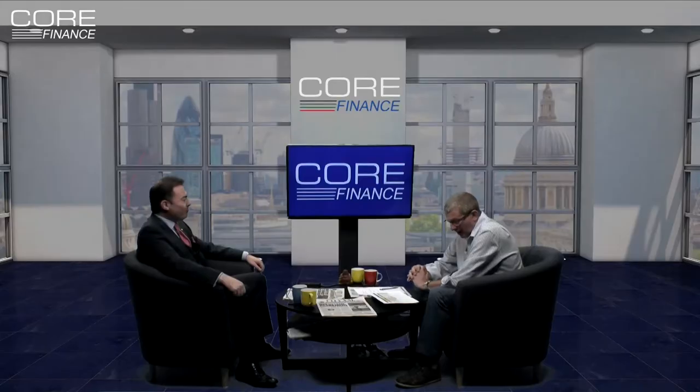Welcome back. Let's talk to Mike Ingram. He's a strategist at BGC Partners. Morning to you, Mike. This is like the good old days. Right, let's talk about the dollar index.